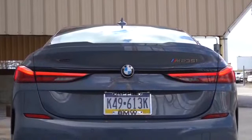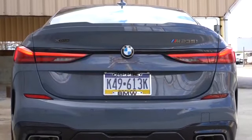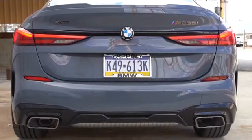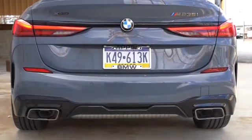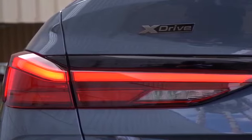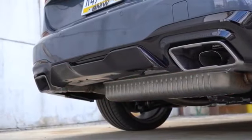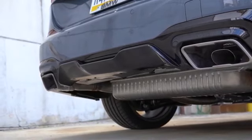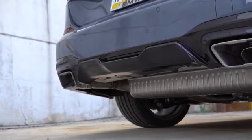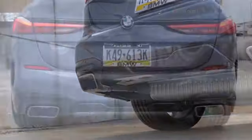Moving to the back: shark fin antenna comes standard up top, body colored rear spoiler comes standard — there is also a gloss black rear spoiler with the shadow line package. You have the M badging back there, LED taillights coming standard, and just below it all, dual exhaust outlets with bronze or black tips depending on what package you go with. This is probably going to be an amazing sounding exhaust clip.